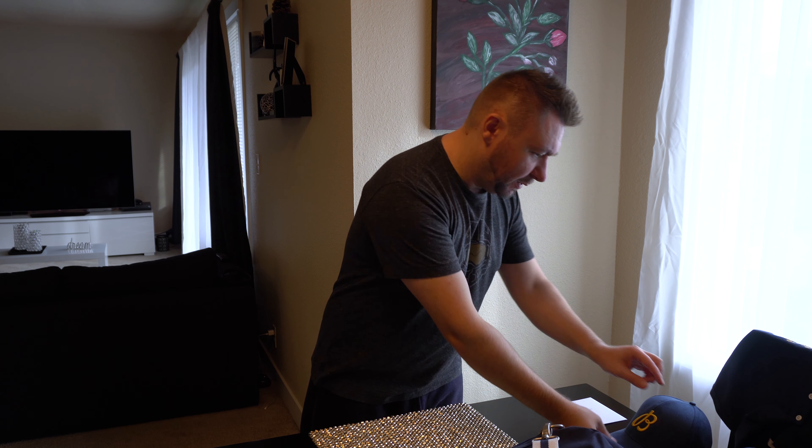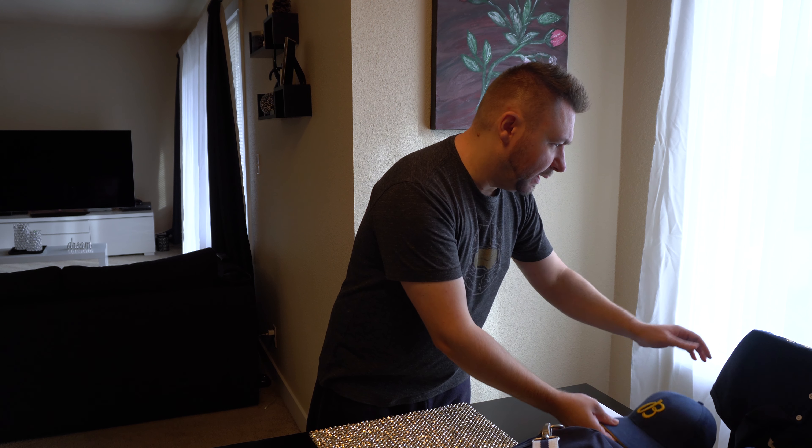I have a travel bag, two Breitling caps, and a Breitling shirt. And of course...